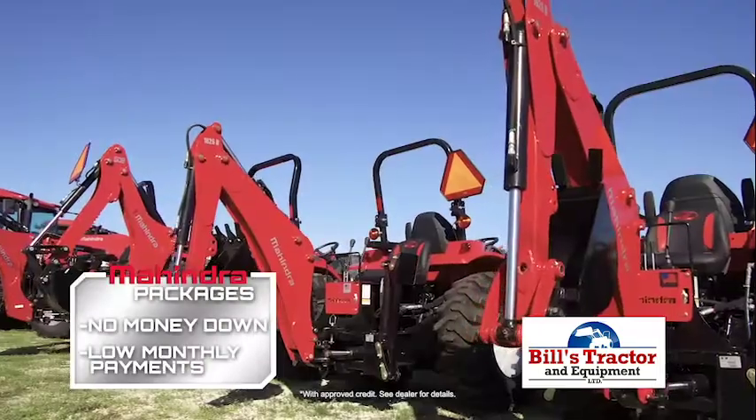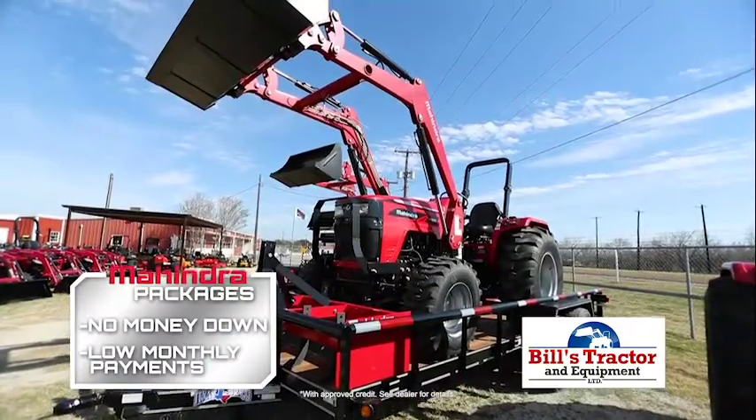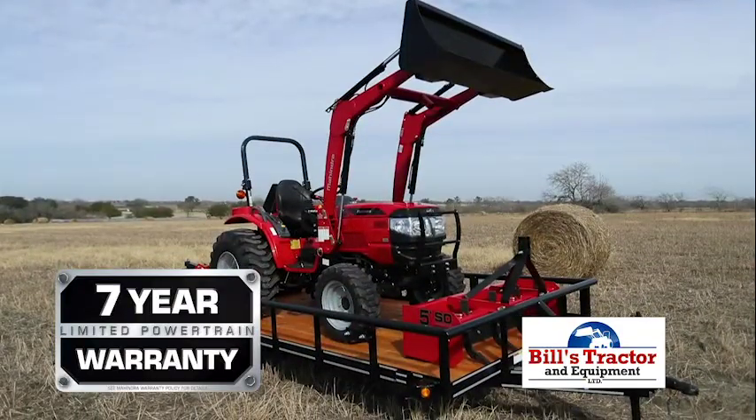Save on a Mahindra with our unbeatable package deals — no money down, low monthly payments, and up to a 7-year, 3,000-hour powertrain warranty.